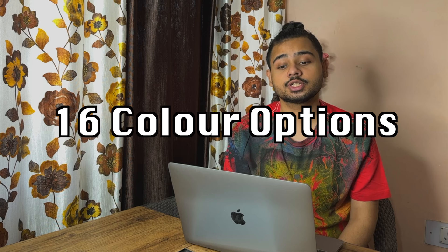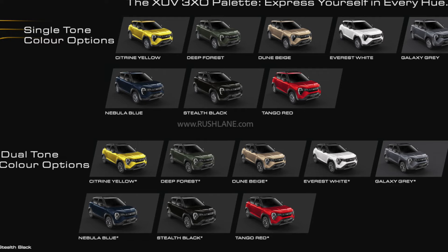In this vehicle, you get a total of 16 color options — 8 monotone and 8 dual tone options. The monotone options are: Citrine Yellow, Deep Forest, Dune Beige, Everest White, Galaxy Grey, Nebula Blue, Stealth Black, and Tango Red.